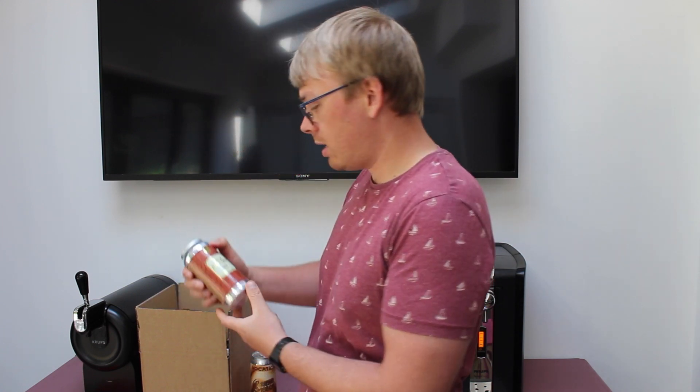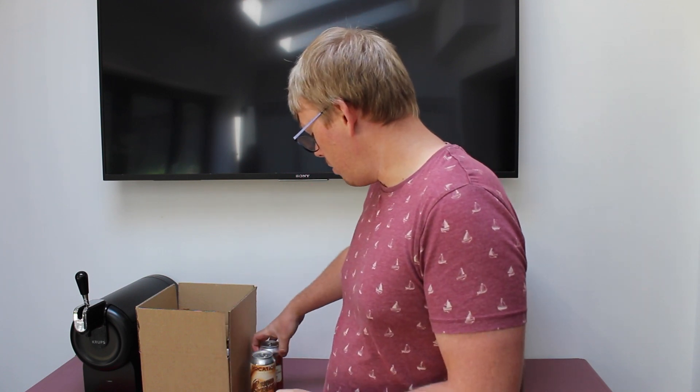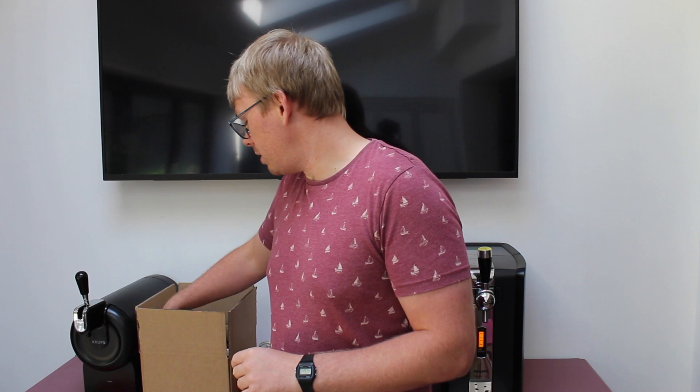The next beer is from Ridgeside - these guys are based over in Meanwood in Leeds. It's called First Principles, it's a 9% barley wine. So this is just our monthly box - we do 9 different beers, all varying in different styles.